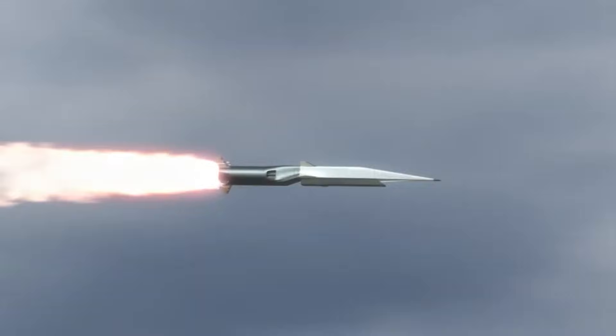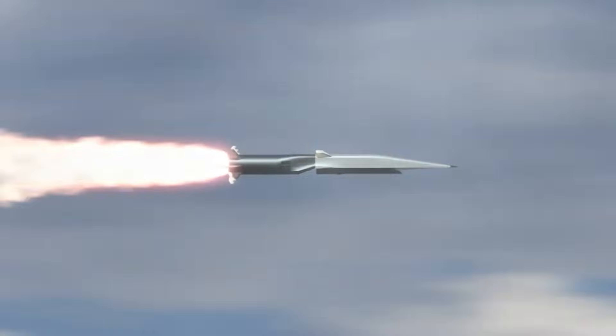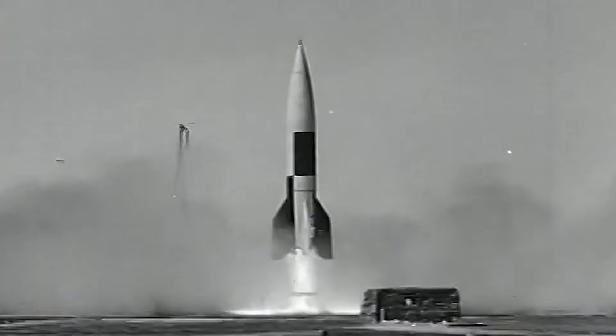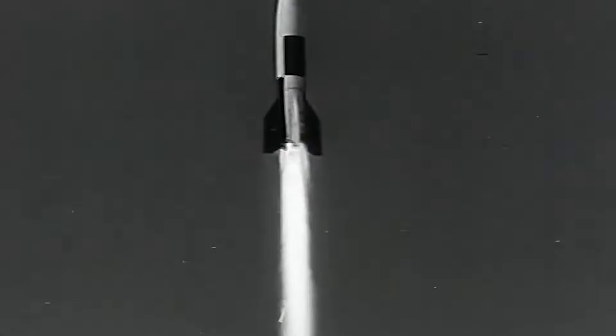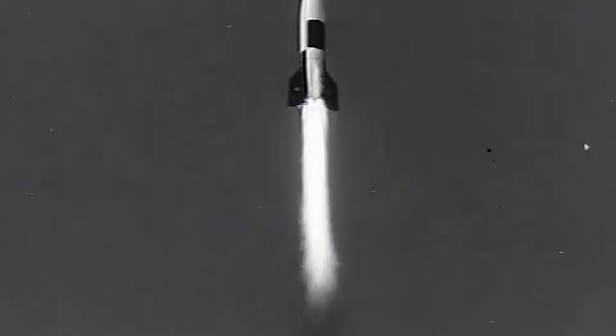But being a modern hypersonic missile requires a great deal more than just speed. Germany's V-2 rocket of World War II fame was not only the world's first ballistic missile — it was, technically speaking, the world's first hypersonic weapon as well. It traveled at speeds in excess of Mach 4 during its powered ascent, and in excess of Mach 5 during its unpowered descent.